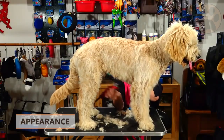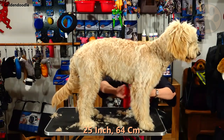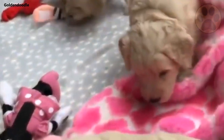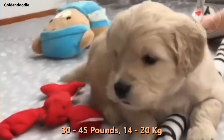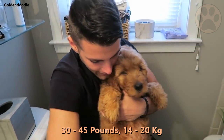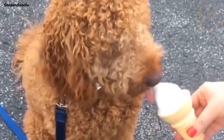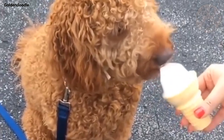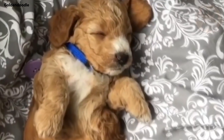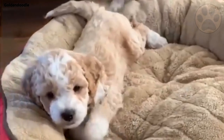A Goldendoodle will be about 25 inches from the ground to their shoulder, which is 64 cm. These dogs usually weigh between 30 and 45 pounds, which is 14 to 20 kg. The size of the Goldendoodle can significantly vary depending on what size Poodle was used when breeding. Golden Doodles can have many different coat types, ranging from straight like a Golden Retriever to very curly like a Poodle.